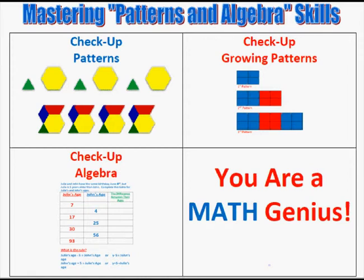Mastering Patterns and Algebra Skills. We will start out with patterns — simple patterns first, then we add more shapes to the patterns. In section two, make sure that you do the checkup.